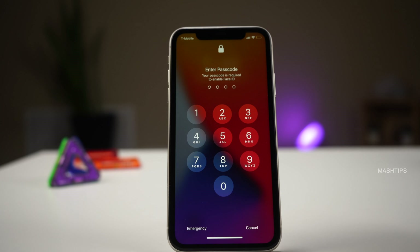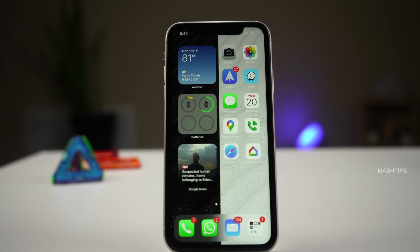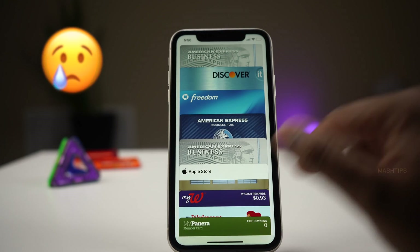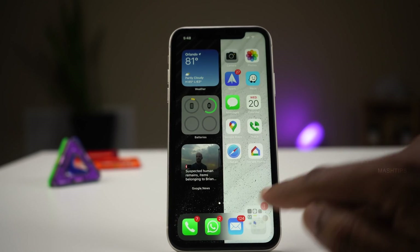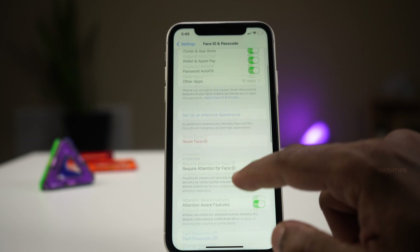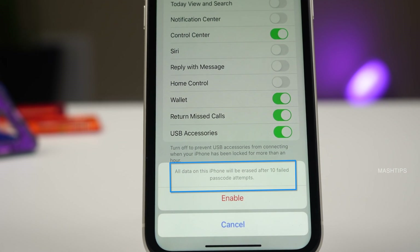Maybe one of the last features, but it's very important. What if you lost your phone and couldn't recover it? Somebody can try multiple attempts to unlock your phone by guessing your password, and if they get lucky they can unlock it and access all your data. There is an option to wipe and erase all data if somebody makes more than 10 attempts to unlock your phone. Go to iPhone settings, tap on Face ID and Passcode, scroll down to the bottom, and you'll see Erase Data. Toggle it on — this will erase your iPhone if somebody makes 10 false attempts. It's up to you whether you want to enable it.